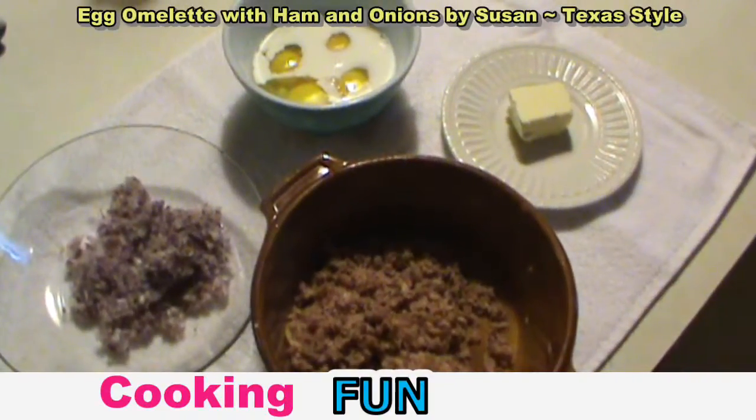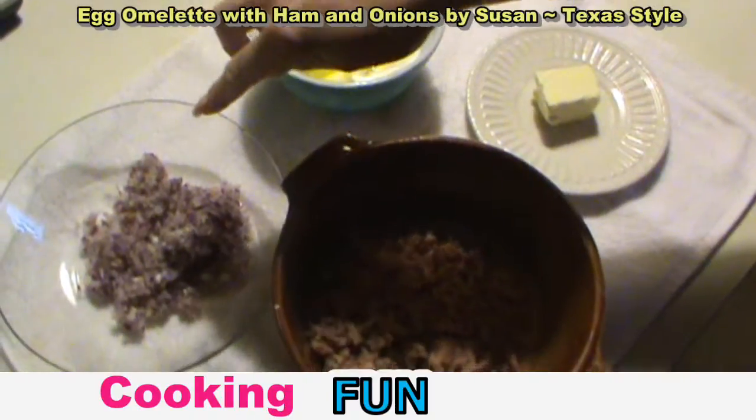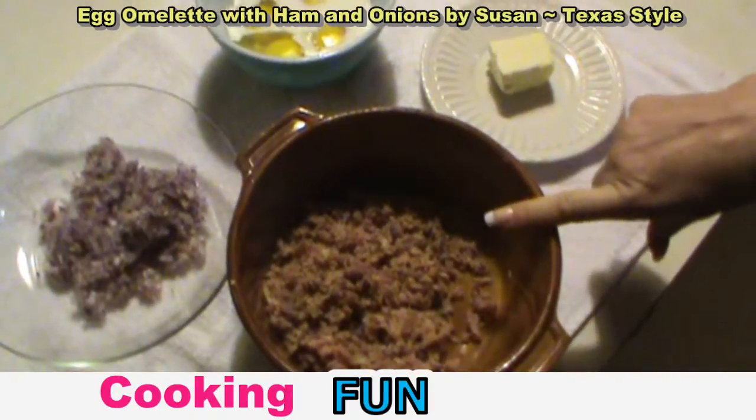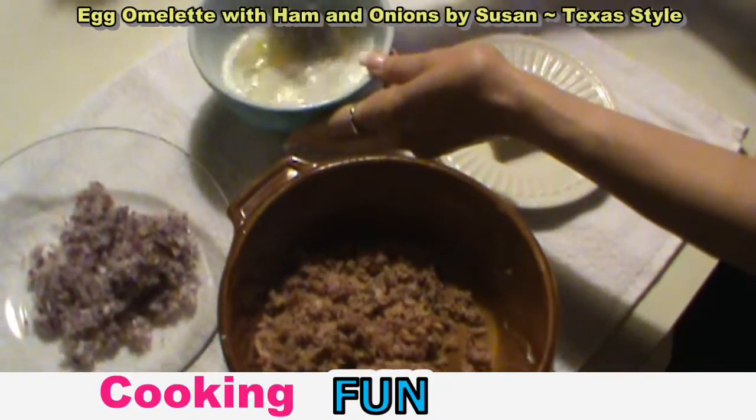We're going to make a ham and egg omelette. We've got our eggs with a splash of milk, our onions that we grated up, and our chopped ham that we chopped from yesterday's Thanksgiving in butter. We're just going to whip up the eggs in the milk.